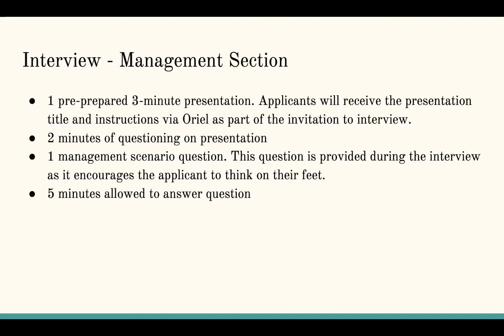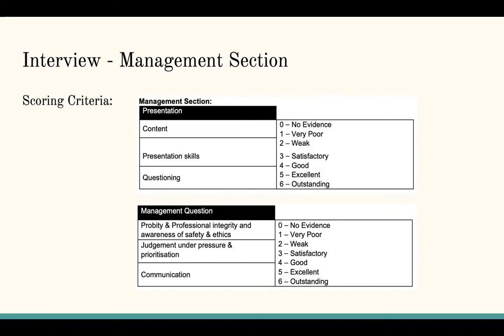The first station is your management station. You have one prepared three-minute presentation that you prepare before your interview day — you'll receive the presentation title with instructions via Oriel as part of your interview invitation. Then there are two minutes of questioning on the presentation, followed by another management scenario question where you have five minutes to answer — this tests how quickly you can think on your feet. Scoring looks at content, presentation skills, questioning, probity and professional integrity, awareness of safety and ethics, judgement under pressure, prioritisation of patient care, and communication skills.